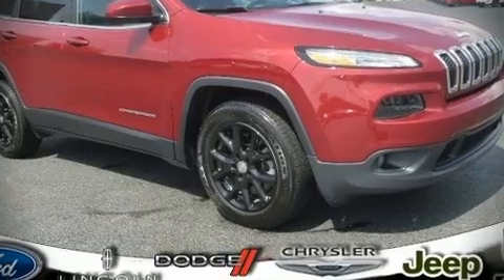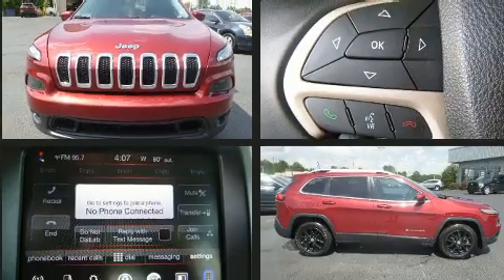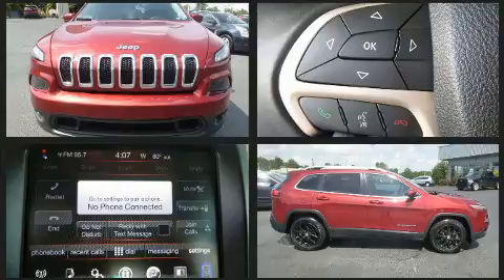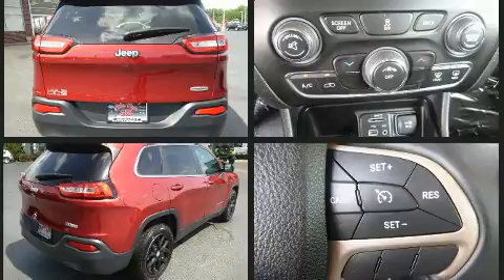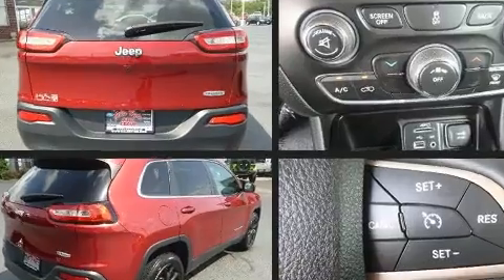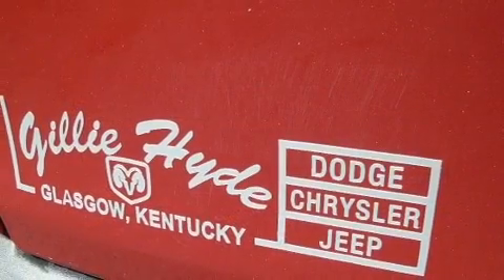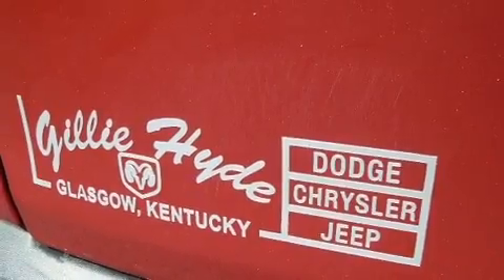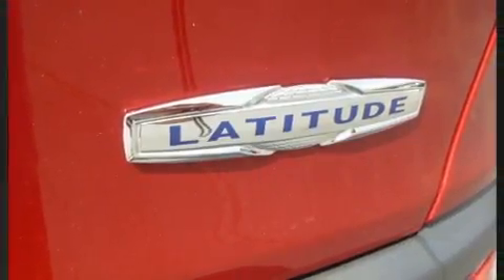Load your family into the 2017 Jeep Cherokee with less than 30,000 miles on the odometer. This four-door sport utility vehicle prioritizes comfort, safety, and convenience. Smooth gear shifts are achieved thanks to the 2.4-liter four-cylinder engine, providing a spirited yet composed ride. It's equipped with tons of terrific amenities but it won't break your budget.